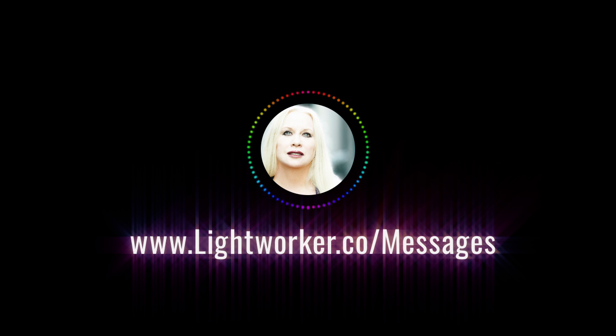They are normally very successful, or very powerful, or very beautiful — because that's what they come in to experience.